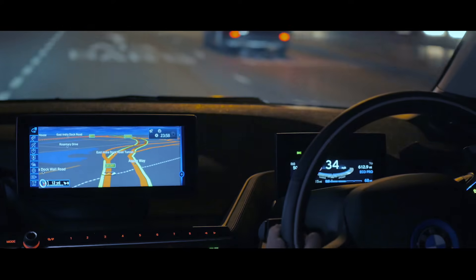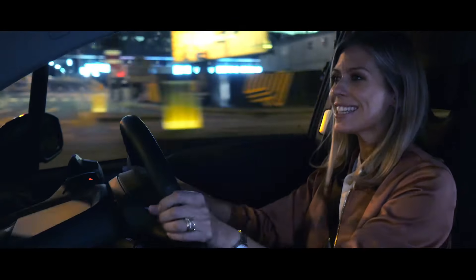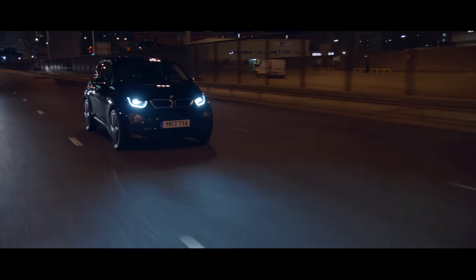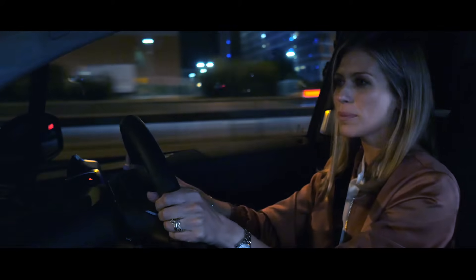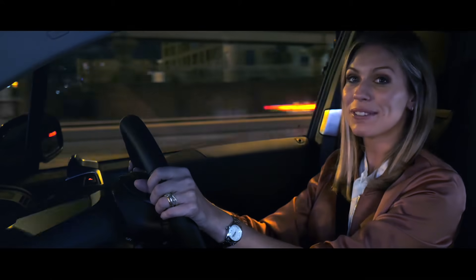The BMW i3 is sustainable to make as well. The production plant uses 70 percent less water than a conventional facility and is powered by four wind turbines to ensure that manufacturing is as CO2 free as possible. No wonder it continues to win awards the world over.